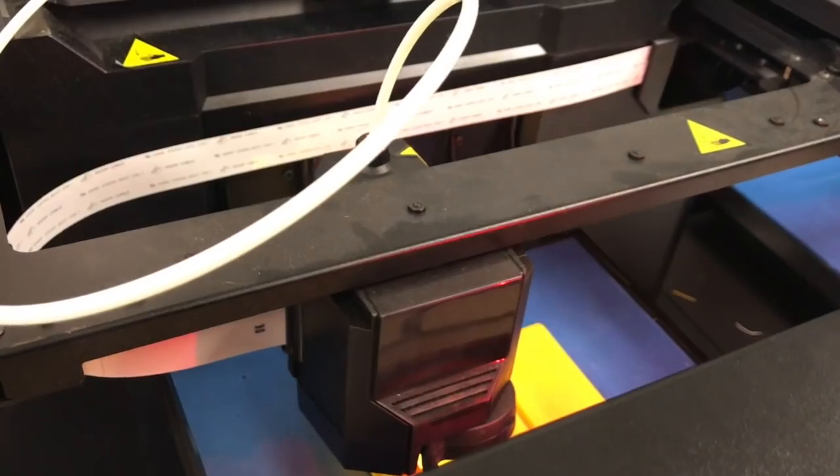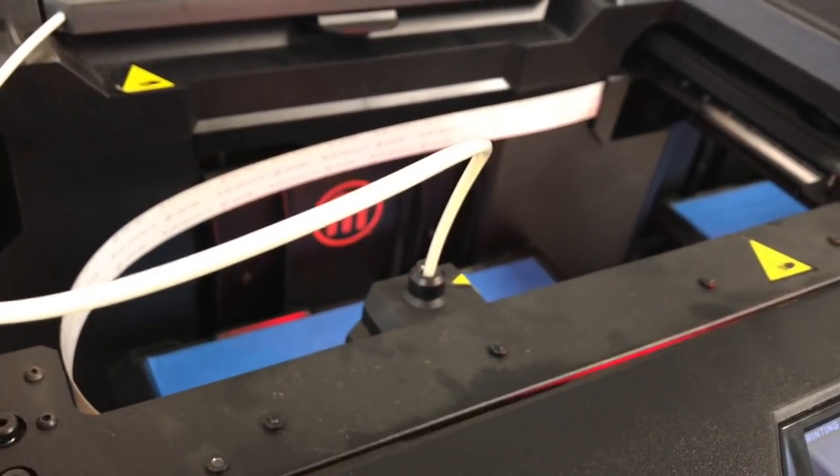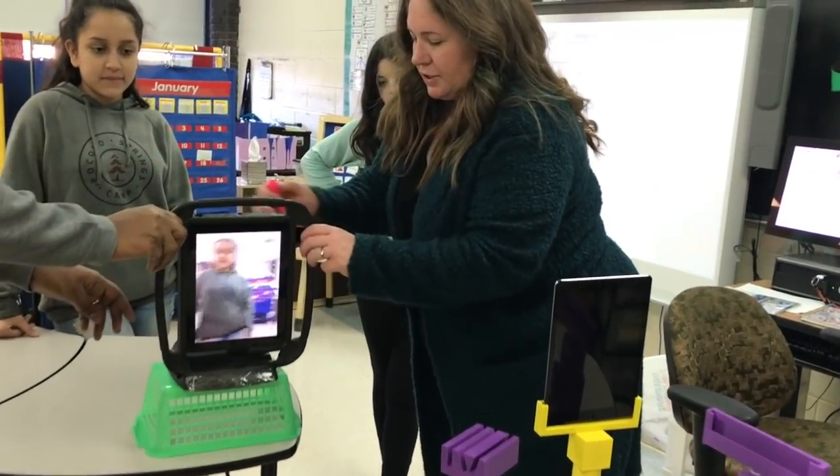The idea was to have our students working their way through the engineering design process. It was a new project we just started this year, and the big tie-in was that we really wanted the students to be solving real-world problems. Each quarter we bring in different teachers to come in and discuss what their problem for their classroom might be.